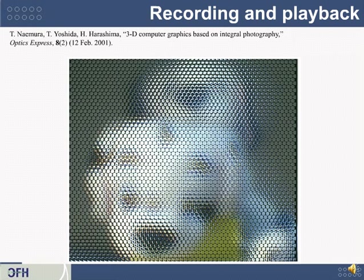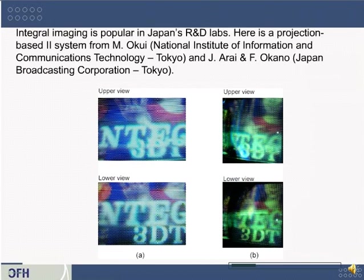Here's an example of what one would look like up close. This is from a 2001 article in Optics Express — an image of a model of a little dog taken from many different points of view. Through the lenslets, each lenslet has its own point of view of the scene, and when you want to look at it, depending on where you stand, you see it as if it were normal. There seems to be a lot of popularity for this technique in Japan's R&D labs, as shown by another integral imaging system out of Tokyo.